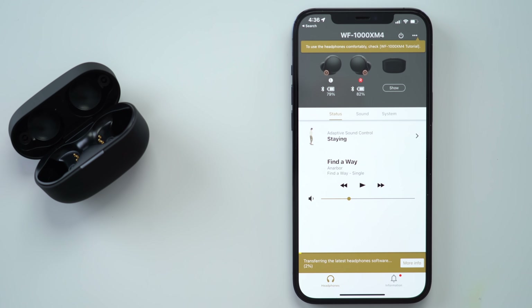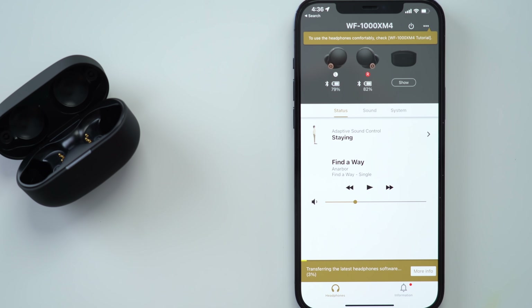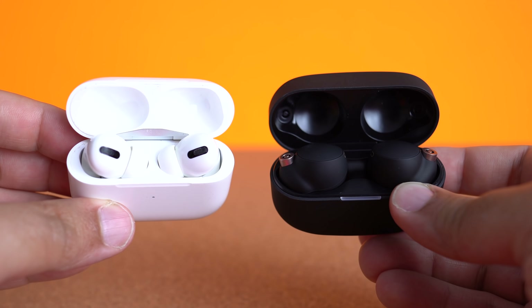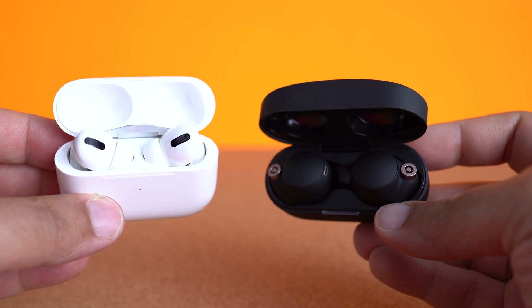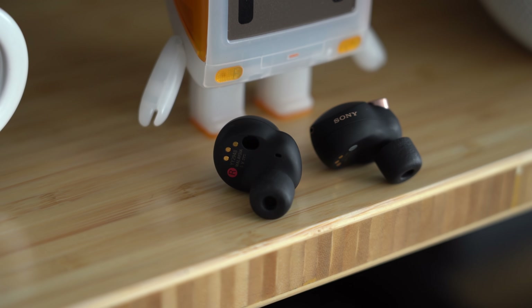Which ones have better battery life? According to Sony, the XM4s offer eight hours of playback with an additional 16 hours via the charging case. The AirPods Pro offer around four and a half hours — you might stretch it to five if you turn off transparency and ANC — but still roughly the same 24-hour total battery when used with the case. During testing, the Sonys definitely lasted a little bit longer than the AirPods Pro.